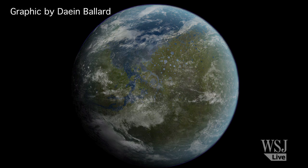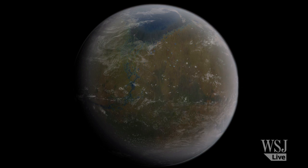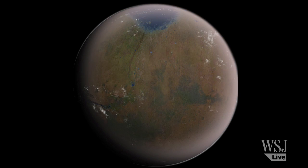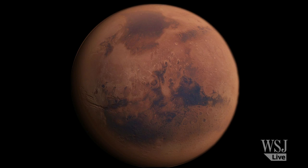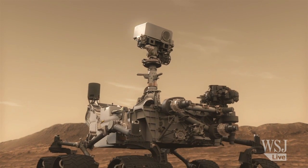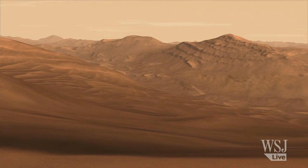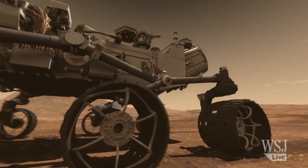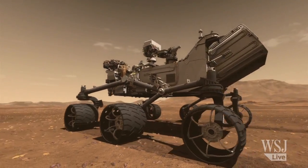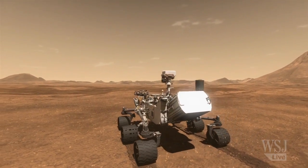How did the environment change from maybe being friendly to less friendly to life? If we can find that there was this magical time when the conditions were right — as good as they were on Earth when life took hold — that would be a fundamental improvement to our understanding of Mars. It's looking towards telling future missions where to go to do that actual life detection experiment. At the Jet Propulsion Laboratory in Pasadena, California, I'm Robert Lee Hotz for The Wall Street Journal.